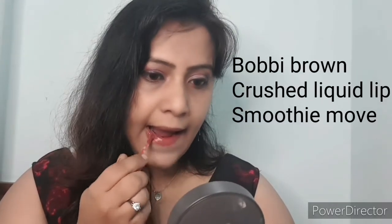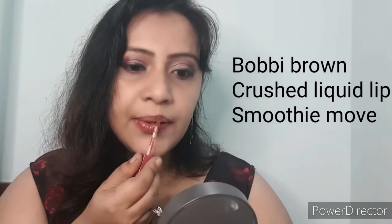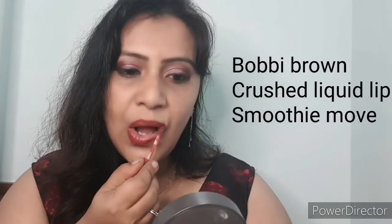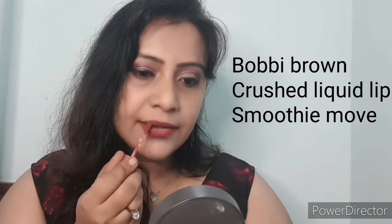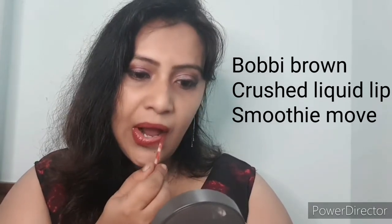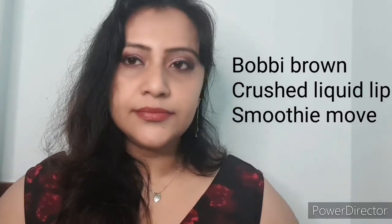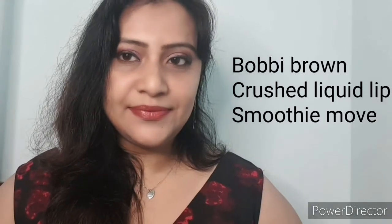The number one lipstick is from Bobbi Brown. This is the beautiful shade that I have. Let me squash this Bobbi Brown lipstick for you — it is called Smoothie Move, and it is absolutely glossy. It is from the Crushed Liquid Lip range of Bobbi Brown. I really love this lipstick. It just glides over. You can smell the beautiful oil and the natural ingredients in it. It looks absolutely natural on the lips. Love the shade.